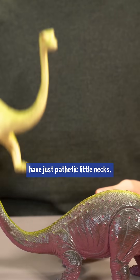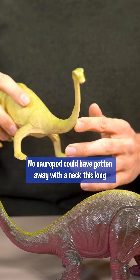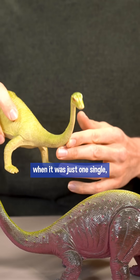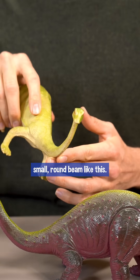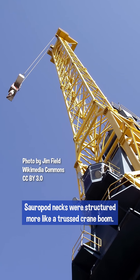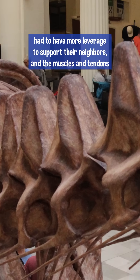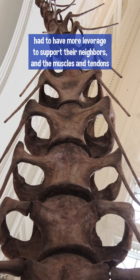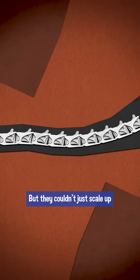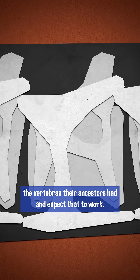These brontosaurus toys have just pathetic little necks. No sauropod could have gotten away with a neck this long when it was just one single small round beam like this. Sauropod necks were structured more like a truss crane boom, because as their necks got longer, the vertebrae had to have more leverage to support their neighbors, and the muscles and tendons needed more leverage to hold the neck up and move it around. But they couldn't just scale up the vertebrae their ancestors had and expect that to work.